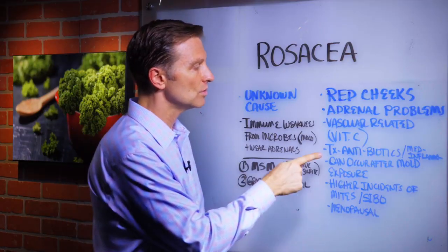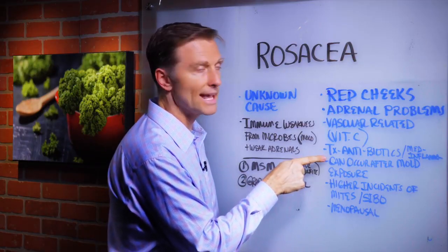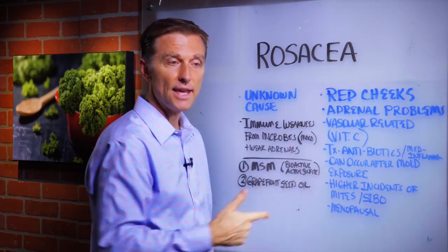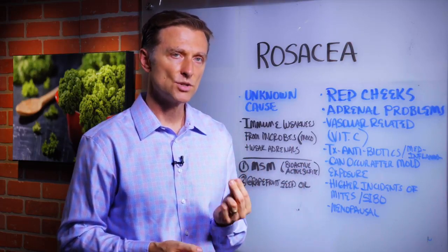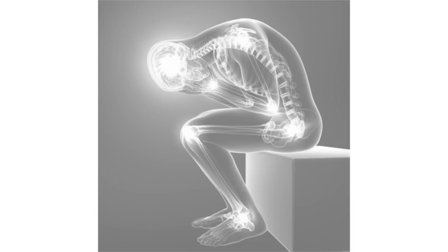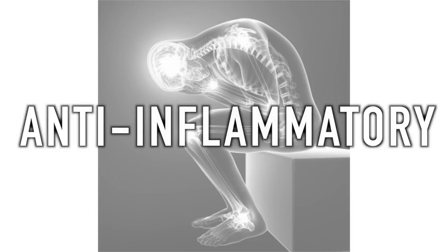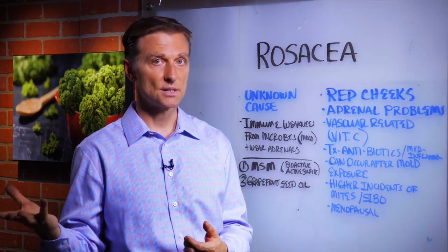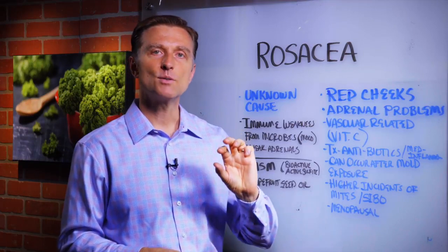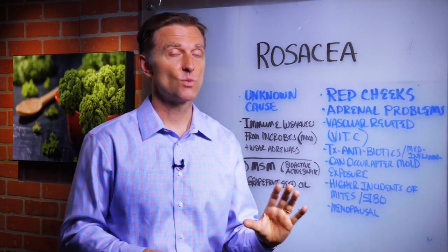That's number one. Number two, medically, it's treated with antibiotics, and there's some results with that. So there has to be some type of microbial issue going on. The other medication they use is an anti-inflammatory. So we have microbes and inflammation. The adrenal controls the white blood cells, so it does control the immune system.